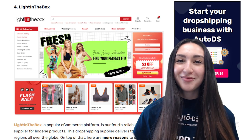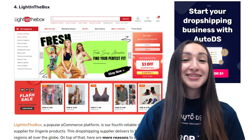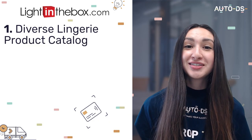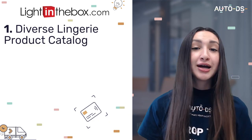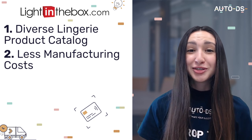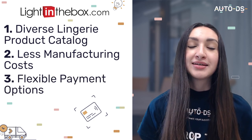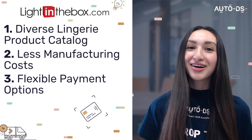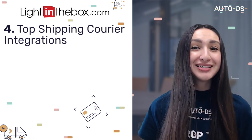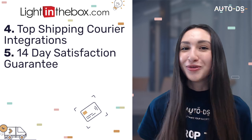Our fourth supplier is Light in the Box. Light in the Box has a diverse lingerie product catalogue and works directly with manufacturers, resulting in lower manufacturing costs and incredibly low sourcing prices. They provide hassle-free payment methods such as PayPal and credit cards, and integrate with top shipping couriers such as DHL, UPS and FedEx to deliver orders globally. Light in the Box also provides a 14-day satisfaction guarantee for customers.